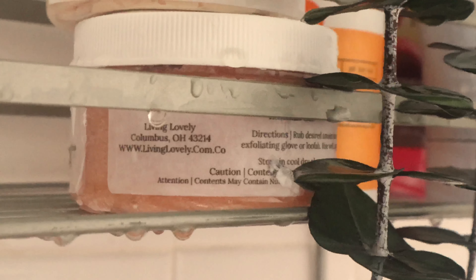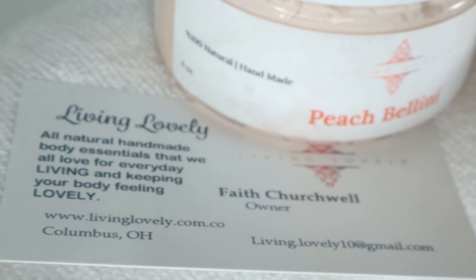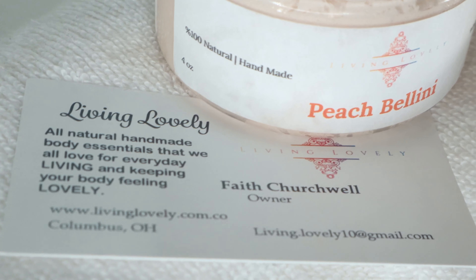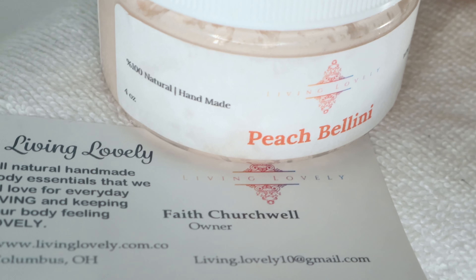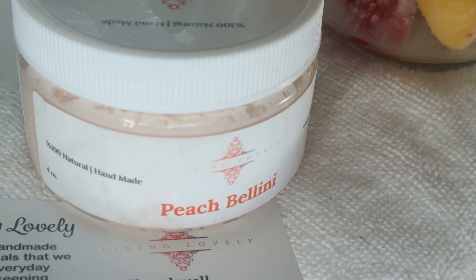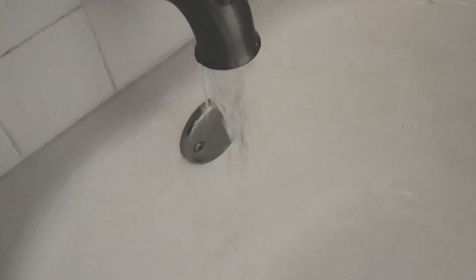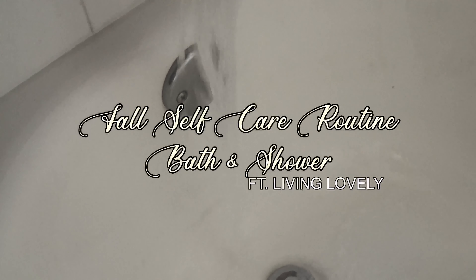Hello ladies, I am Jaylen Renee — welcome back to my channel. Today's video is sponsored by Living Lovely. Living Lovely was created to provide 100% all-natural products with ingredients from our beautiful planet, with no chemicals. Their products are safe enough for the most sensitive skins, like our beautiful babies, but also tough enough for the driest skin so that it may become healthy again. Let's get into this self-care routine featuring Living Lovely.